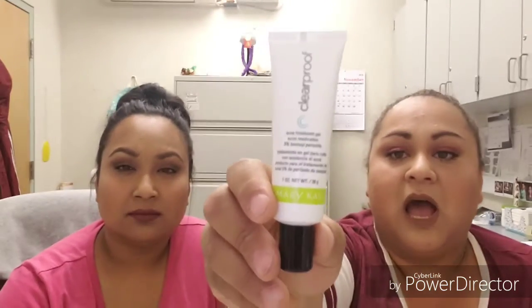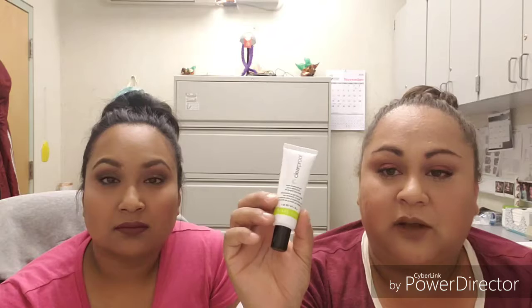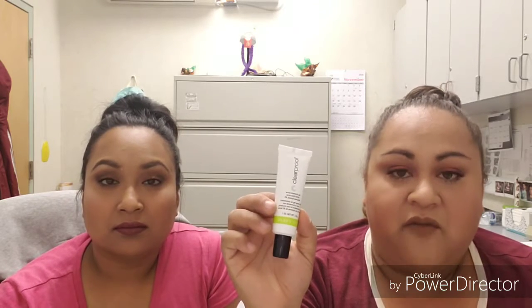After that I go in with another Mary Kay product — the Clear Proof acne treatment gel, an acne medication. I tend to forget about this one, but if you have a pimple, you only need less than a pea-size amount. You just dab it on the pimple, go to bed, and you wake up and it's completely flat. I highly recommend this to anybody just for spot treatment.